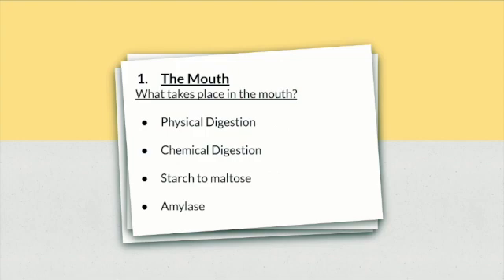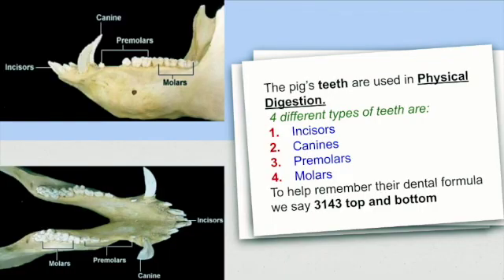The pig's teeth are used in physical digestion. They physically digest the food by chewing. Like humans, pigs have four different types of teeth: incisors, canines, premolars and molars. To help remember their dental formula, we say 3, 1, 4, 3, top and bottom.